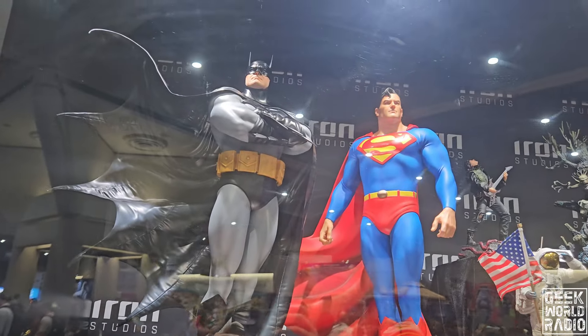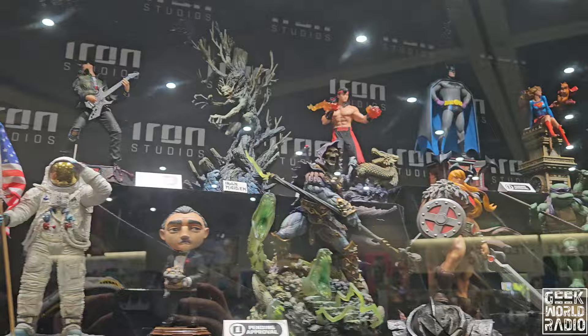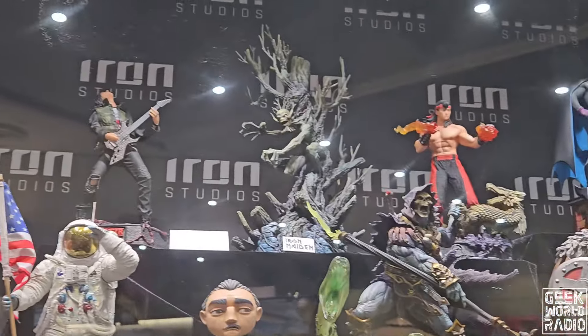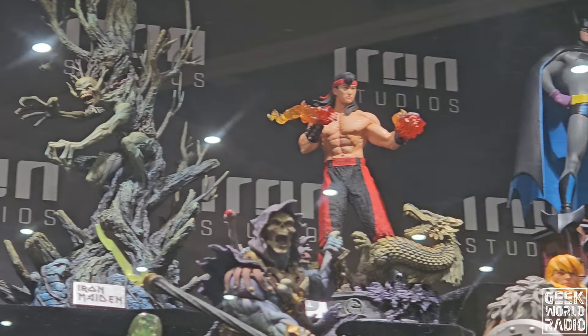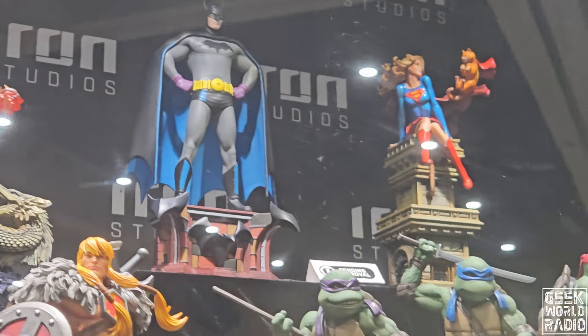Let's go to the wall. It should be nice. Iron Studios is great.